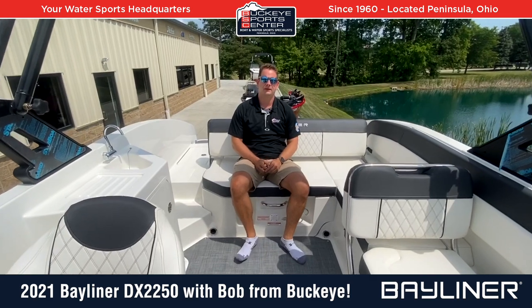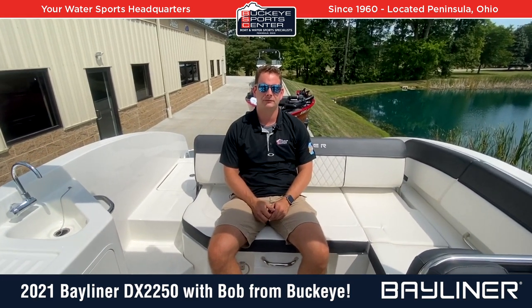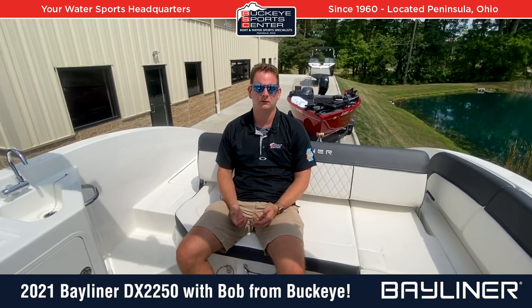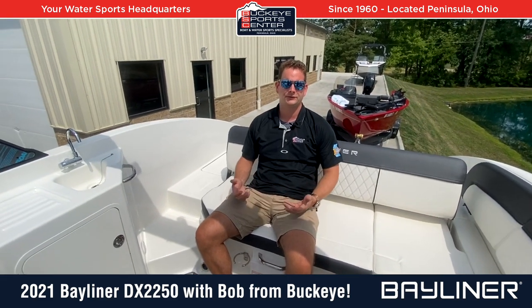Thanks for checking out the 2021 Bayliner DX2250 with us at Buckeye Sports Center. For more information about this boat or to view our full inventory, check out our website at BuckeyeSportsCenter.com. Thanks for watching.